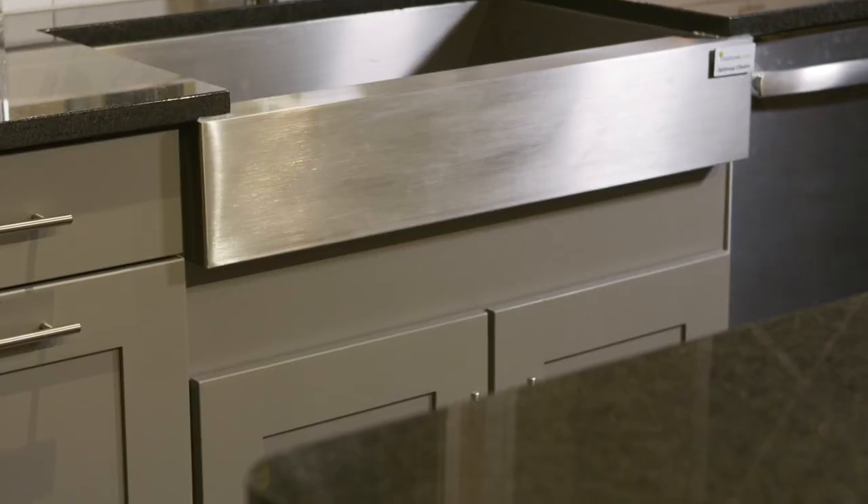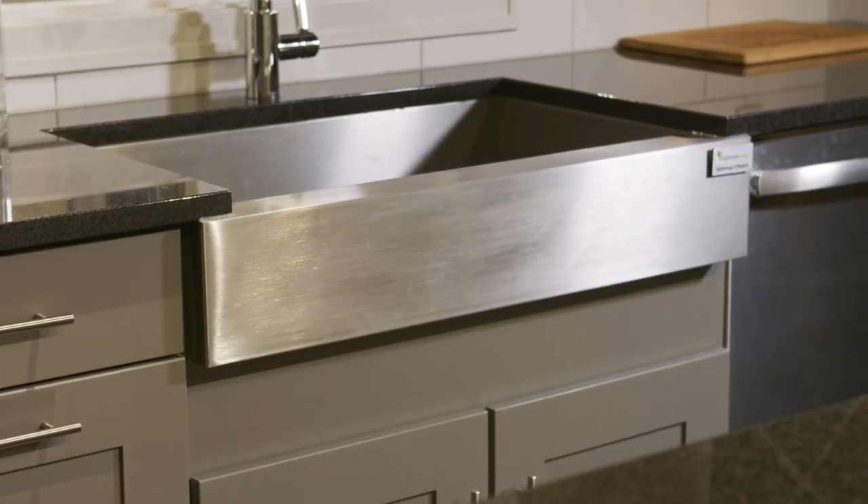Quartz, like granite, will also include an undermount 50-50 stainless steel sink. Each of our countertop options includes a specific sink style; however, we offer a wide variety of other options you could choose to invest in depending on what countertop material you ultimately select — everything ranging from a deeper drop-in sink for laminate countertops to an apron front sink for granite or quartz. Consult your designer on what option is right for you.